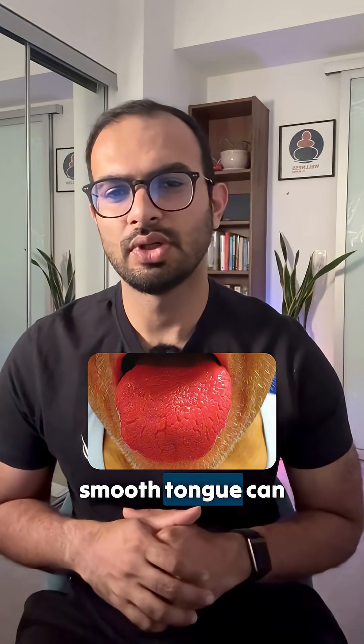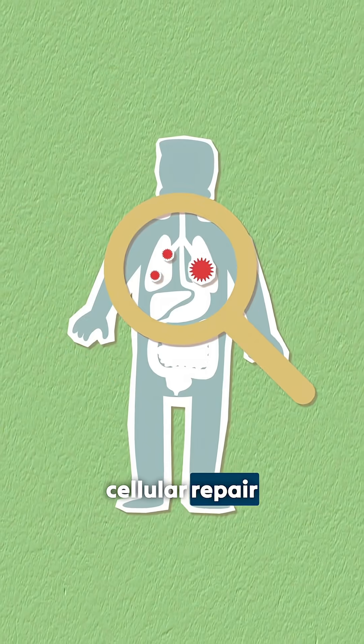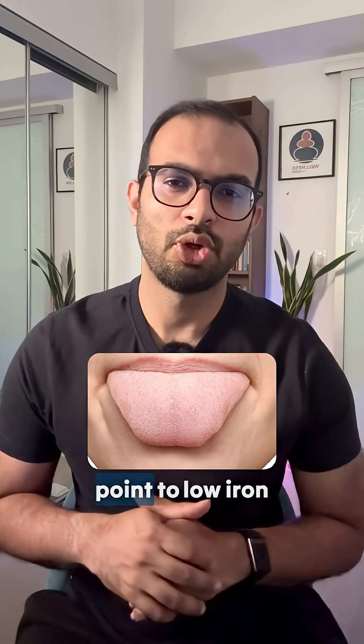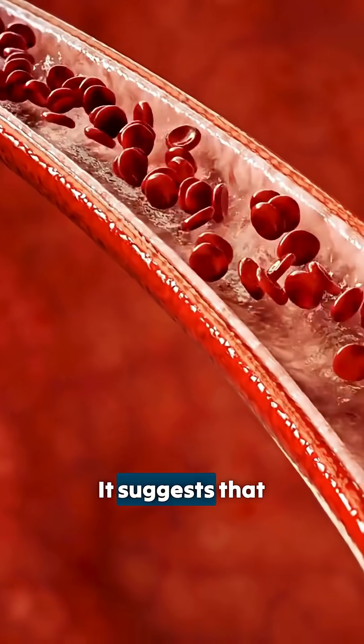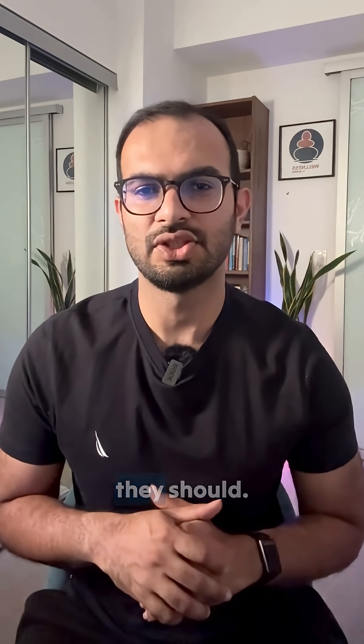A red and overtly smooth tongue can signal inflammation in the body. It is often associated with B vitamin deficiencies or elevated stress levels, both of which impair cellular repair and energy metabolism. A pale tongue may point to low iron levels or poor blood circulation, suggesting that oxygen and nutrients might not be reaching tissues as effectively as they should.